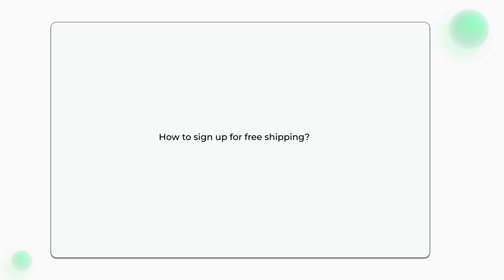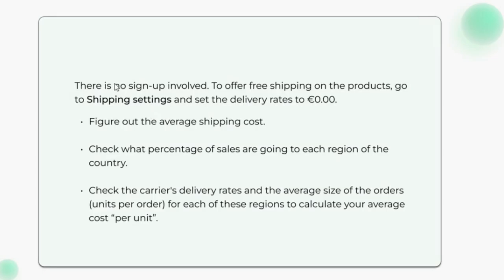How to sign up for free shipping? There is no sign-up involved. To offer free shipping on your products, go to shipping settings and set the delivery rates to 0 euros.